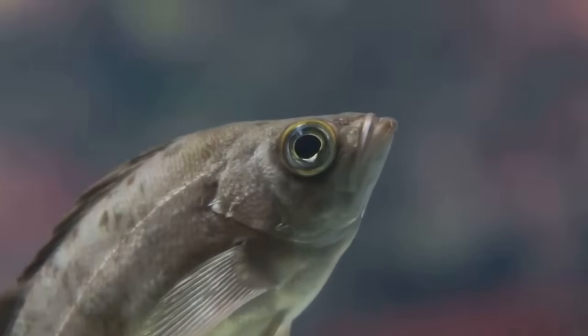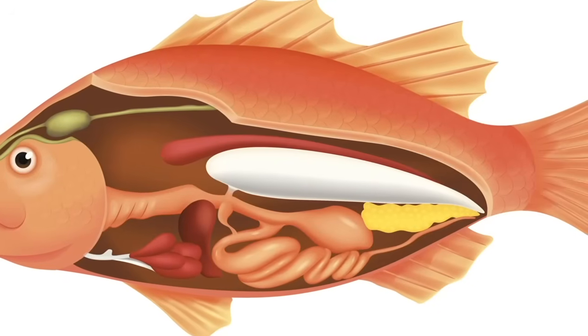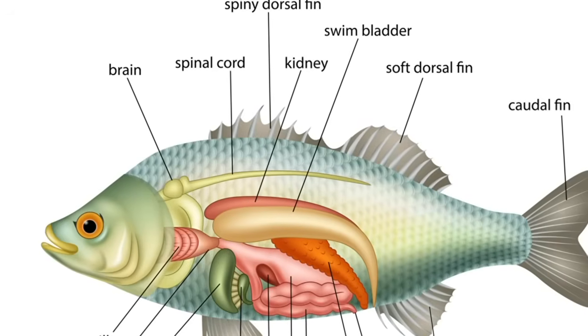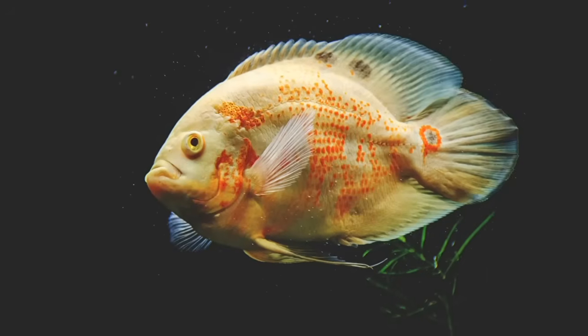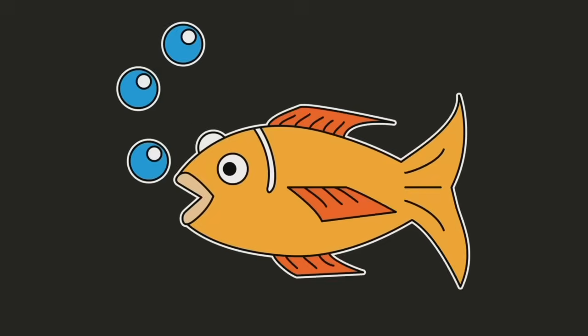Ever wonder what makes a fish so perfectly suited for life in the water? Let's take a quick look at the anatomy of a fish. First up: the fins. Fish have fins all over their bodies, like the dorsal fin on top, which helps with stability.